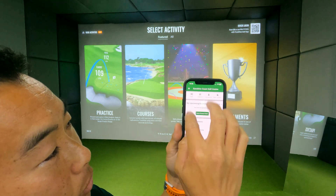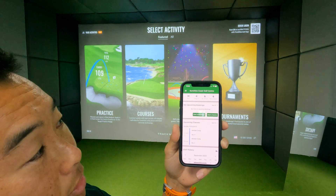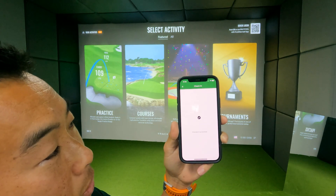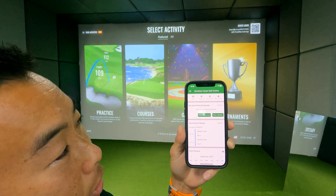Once you've confirmed, it'll pop up on your dashboard. From here, once you get to the facility, along the top line there's a button called Check In. If you push that, it'll activate the front door. You'll hear a little click, then simply pull the door handle and away you go.